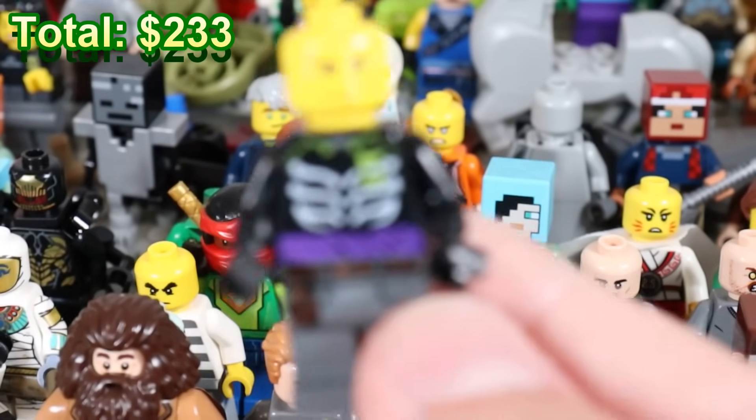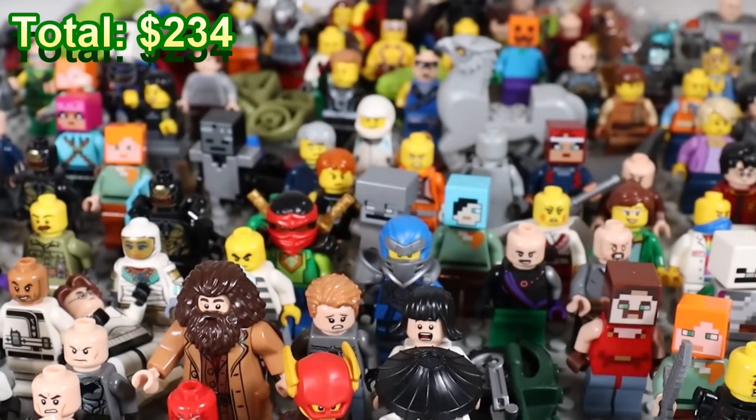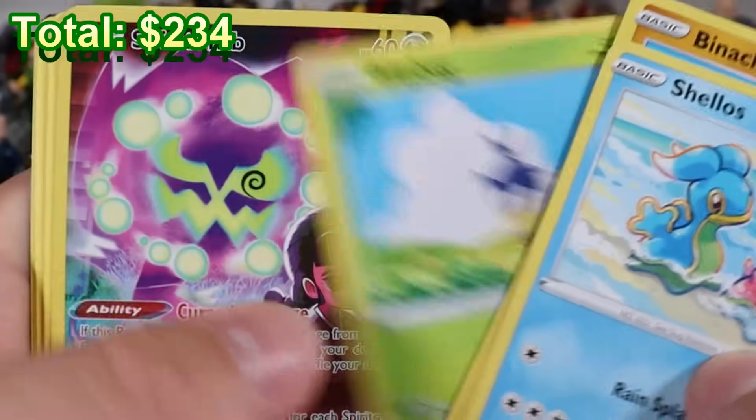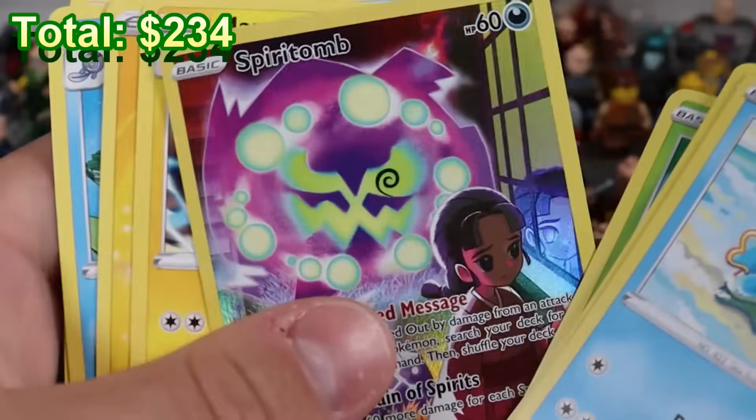There's a lot of randomness to this. Time to open up another pack — I want the Giratina, please. We got Porygon, Ducklett, Blipbug, Spiritomb, trainer gallery. Yeah, I'll take it. That's nice, sweet.